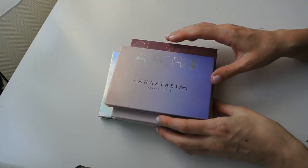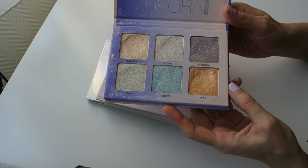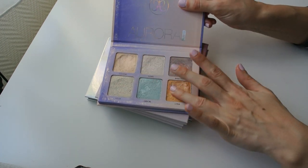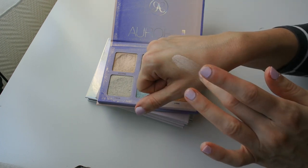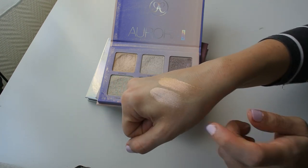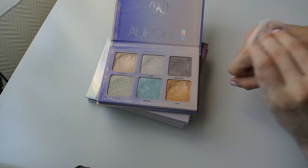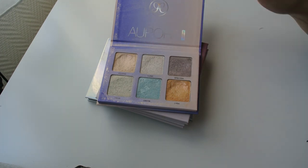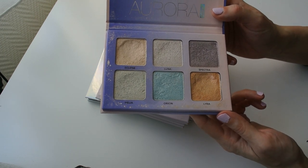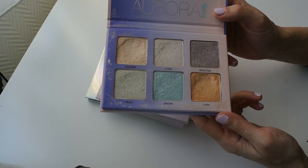Now for the last four palettes, all from Anastasia Beverly Hills. Aurora is my absolute favorite ABH glow kit and is definitely not going anywhere. I'm only keeping it — I'm also considering repurchasing it if I pan the shades Eclipse and Lyra. Eclipse in particular looks incredibly flattering on my skin; it's genuinely my favorite highlighter in my whole collection. If I ever panned it, I'd repurchase the whole palette just for that one shade.